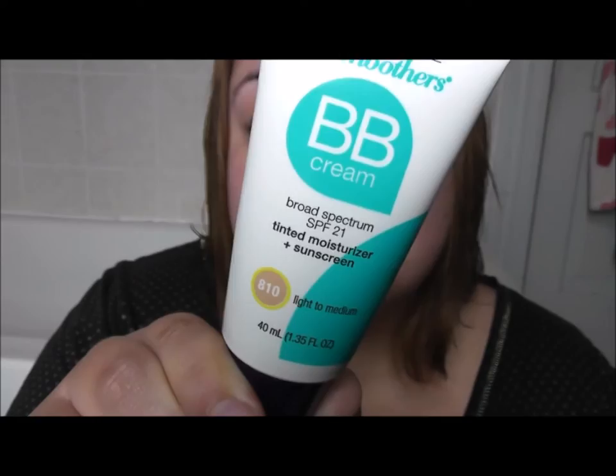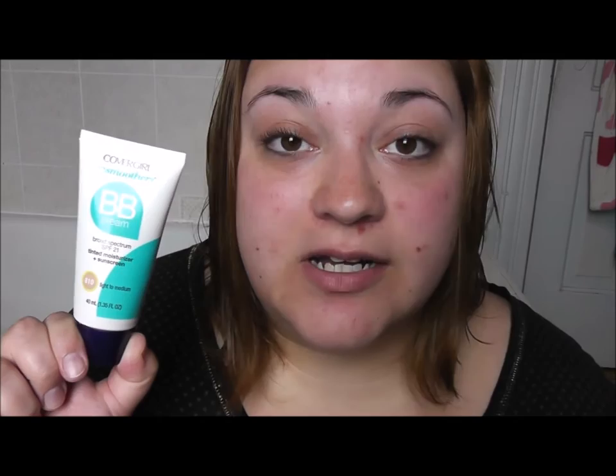I'm going to start off with something I have been loving, especially since it's summer — BB cream by CoverGirl, and it has SPF in it so I don't have to worry about my face getting burnt. Some days I will literally just wear this and mascara and then I'm out the door. I don't know if you're supposed to, but I always shake it up before I use it. The way I apply it to my face is weird — probably not supposed to do it this way.